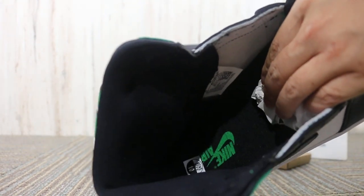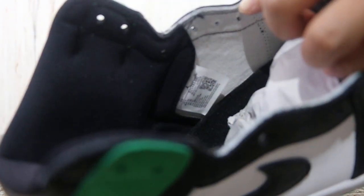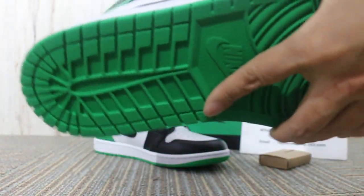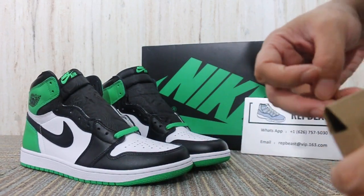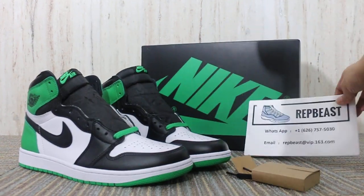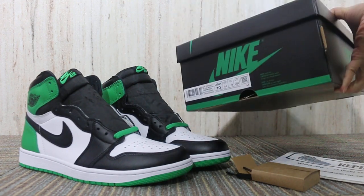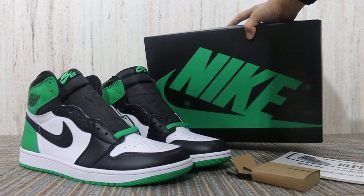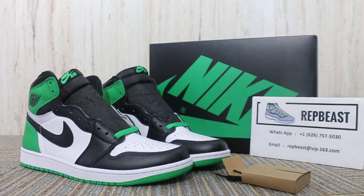And some green Nike logo, and an extra pair of black laces comes with the box. If you like this one, just come to our site. This is Betty from RapidBeast.